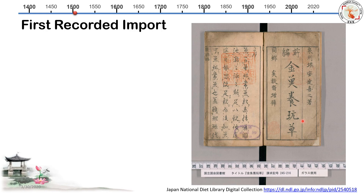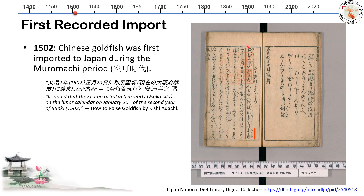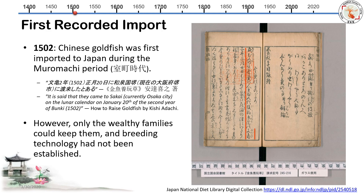Now we need to find out when the first import occurred. It's also in the same book, 'How to Raise Goldfish' by Kishi Adachi. He records 1502 as the first Chinese goldfish imported to Japan during the Muromachi period. If I translate it, it says they came to Sakai — currently Osaka city — on the lunar calendar, January 20th of the second year of Bunki, equivalent to 1502. However, even though the first goldfish were imported, breeding technology was not yet established, and those goldfish were exotic pets only for wealthy families — not for average Japanese families.